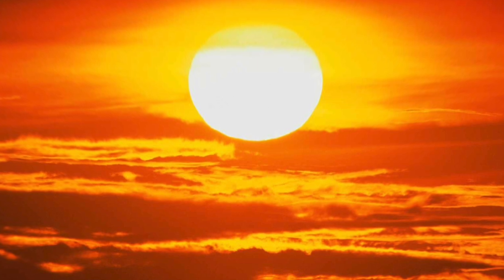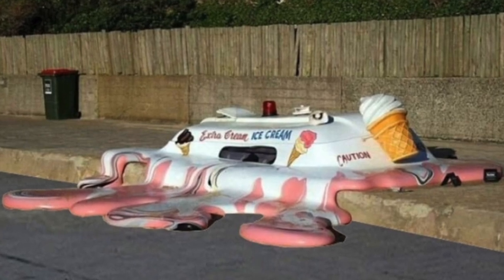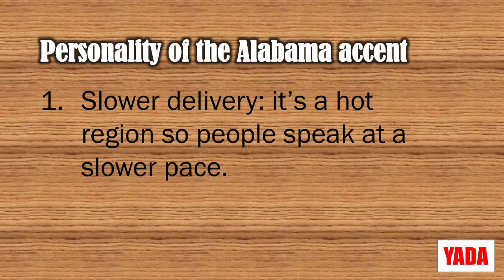Non-roticity in Southern American accents has met a grim fate, so keep that in mind. To get started, it's helpful to think about the personality of the accent. Just remember the hottest summer vacation you've ever had — so hot that the ice cream trucks melt, and so hot that you can't get the dog out of the pool. That's a way into the Alabama accent. It's a slower delivery because it's a hot region, so people speak at a slower pace. Doesn't mean they're less intelligent; it just means they're more laid back.